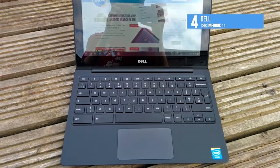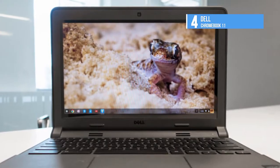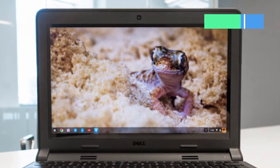A fully sealed keyboard and touchpad provides the industry's best spill protection for a student laptop. With a battery life of more than 10 hours, there is more to see and learn without looking for an outlet.